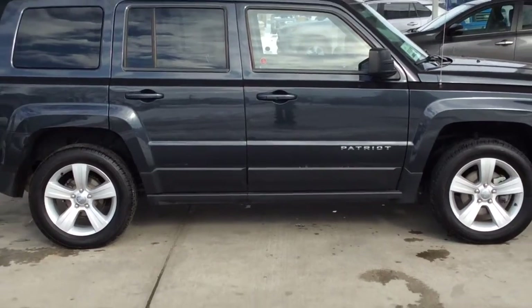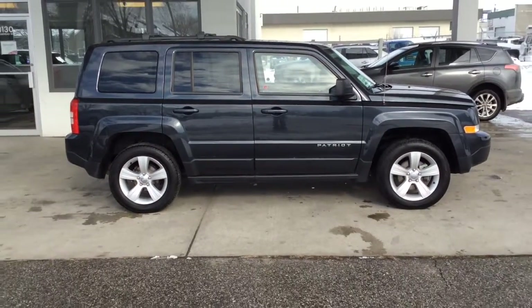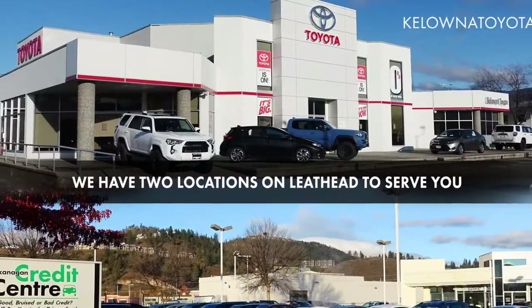Don't delay — call today to book your test drive or stop by for a look. We're located on Leith Head Road in Kelowna.